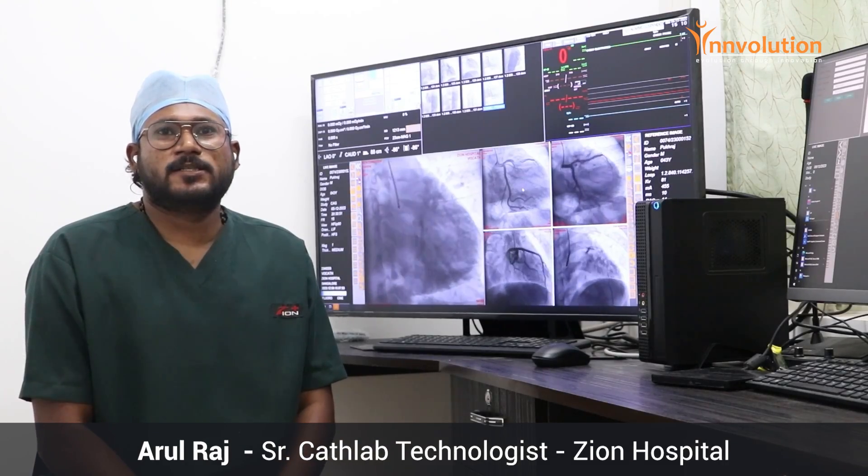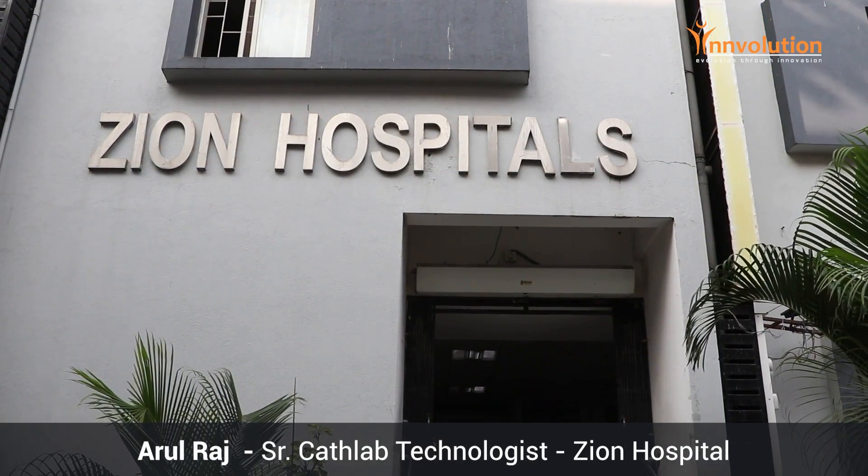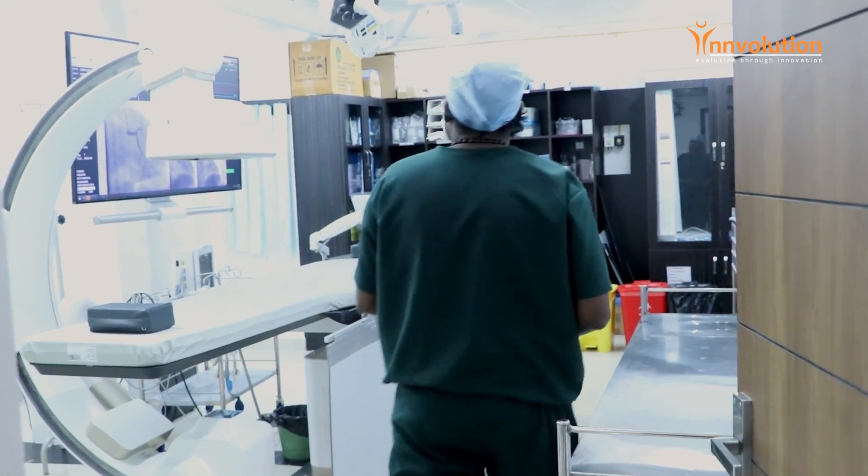Hi, myself Jayatul Raj. I'm working in the Xeon Hospital as a CAT lab technician. I would like to share my experience working in IITPL premier lab.